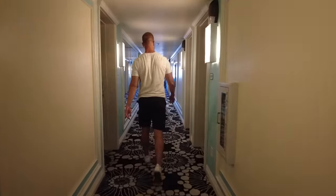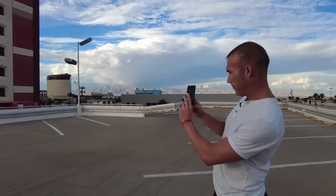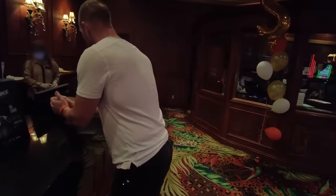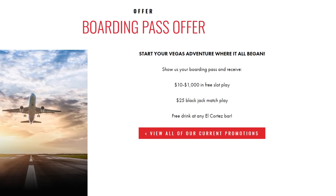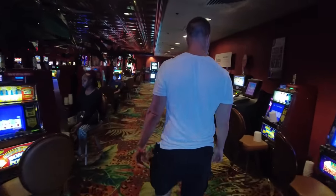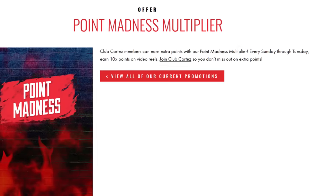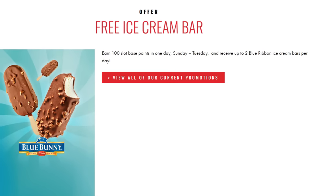An added bonus is the flexibility in check-in times — guests can check in as early as 10am without any fee, provided the room is ready. One unique promo that only El Cortez offers is the boarding pass deal, available for both hotel guests and non-guests. Show your physical or digital boarding pass from your flight to Las Vegas at the rewards counter on any airline, and you receive one free drink voucher, $25 in blackjack match play, and you spin a wheel where you can win anywhere from $10 to $1,000 in slot free play. They also have a 10x multiplier on Sunday, Monday, and Tuesday where you only need to coin in $50 to earn $1 back in cash or free play, and on those same days you get a free ice cream if you earn just 100 points from your play.